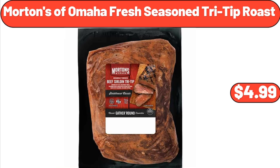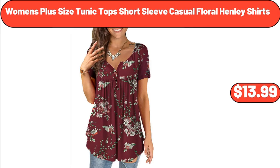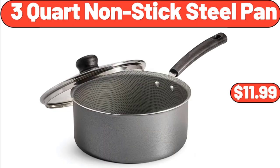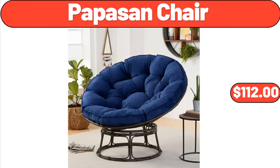Morton's of Omaha Fresh Season Tri-Tip Roast, $4.99. Women's Plus Size Tunic, Topped Short Sleeve Casual Floral Henley Shirts, $13.99. 3-Tier Bamboo Riser, $6.99. 3-Quart Nonstick Steel Pan, $11.99. Papasan Chair, $112.